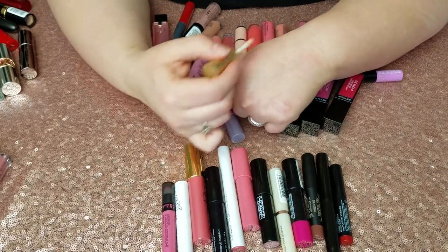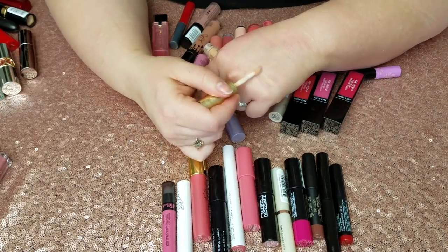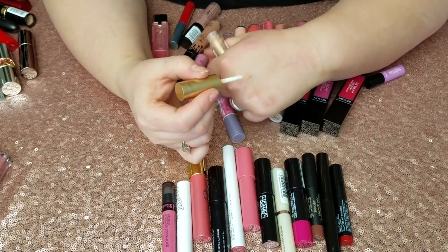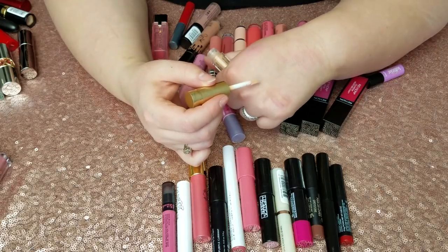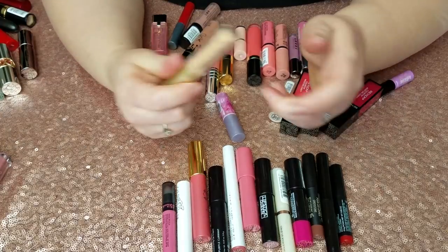Same thing with this Too Faced Glossy Lip Injection in Milkshake. I thought I wouldn't love the color but I do — it's a kind of creamy gold — but I don't like that tingling effect, so it's going.